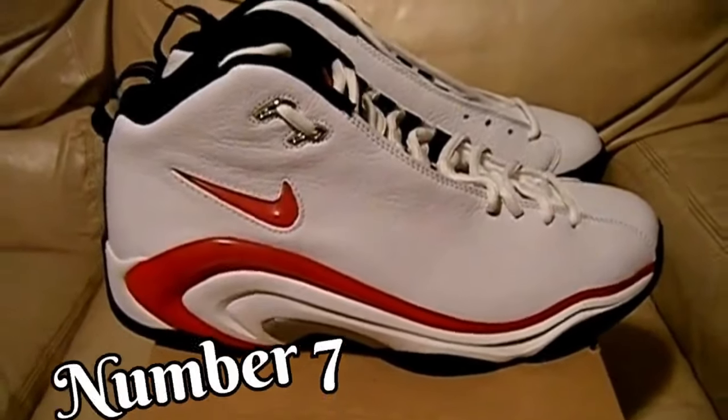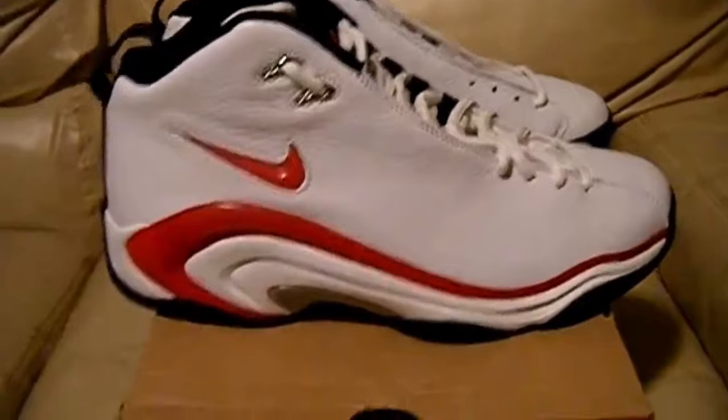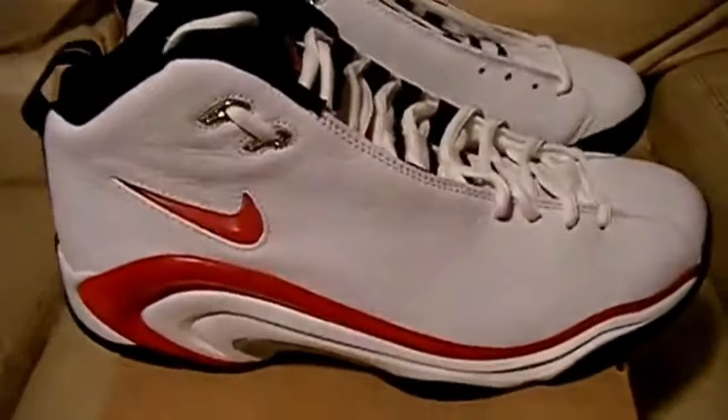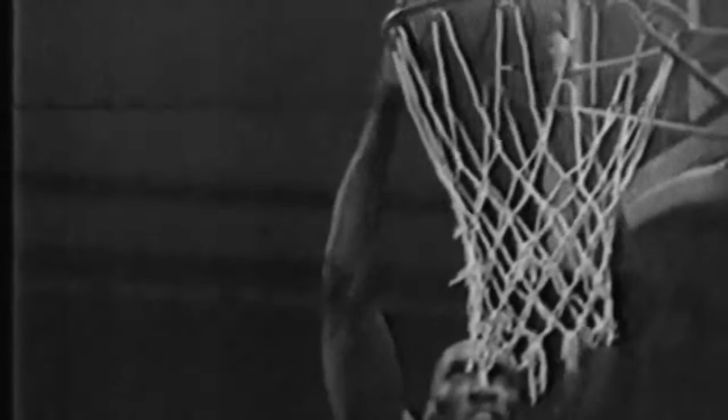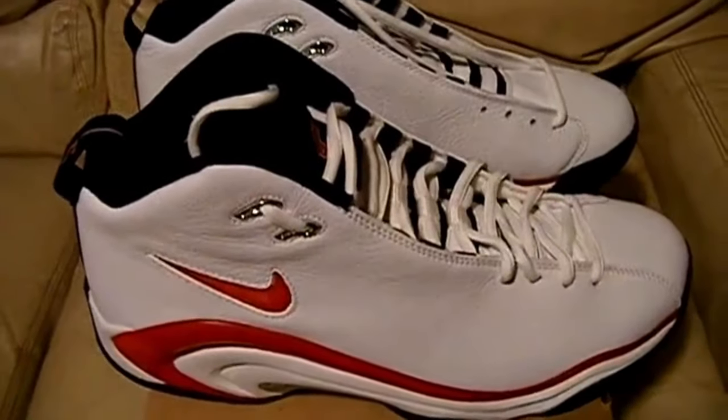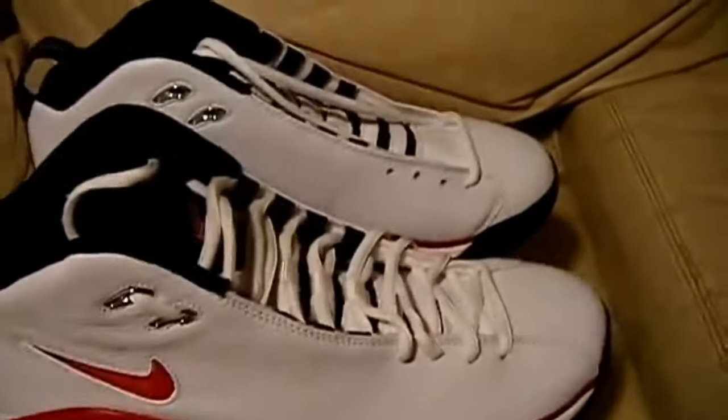Number 7. Scottie Pippen's Air Pippen 2 was a signature shoe released by Nike in 1998. The shoe featured a unique design with a monkey paw on the heel that was intended to provide additional support and stability for the wearer. The monkey paw was a rubber appendage that wrapped around the heel of the shoe and extended up the back, designed to mimic the shape of a human hand — with fingers that could wrap around the ankle and provide extra support during lateral movements on the court. However, the monkey paw was also a controversial design element, with many fans and critics finding it strange, with the oversized rubber appendage looking more like something out of a horror movie than a basketball shoe.